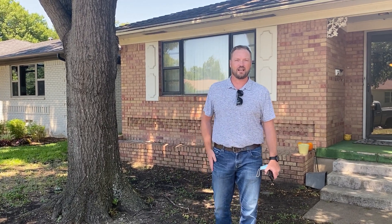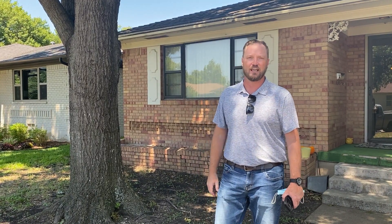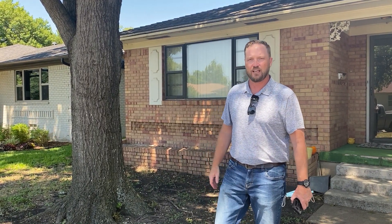Hi guys, it's Adam, one of the home buying guys with We Buy Houses Fast in Dallas. This is a flip that we're getting ready to start here in Dallas, and just wanted to point out one thing — everybody talks about trees affecting the foundation, and yeah, that is a possibility.